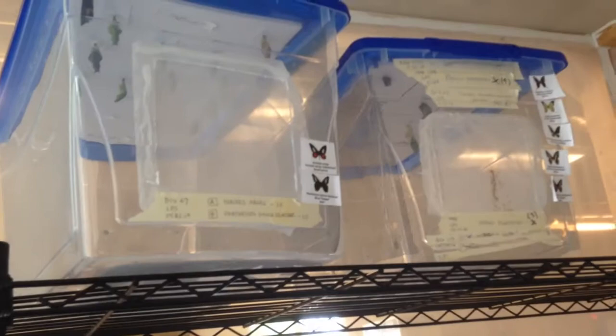So they come to us just like that — obviously not with the butterflies hanging on them. And then we have to glue them to the top of the box.